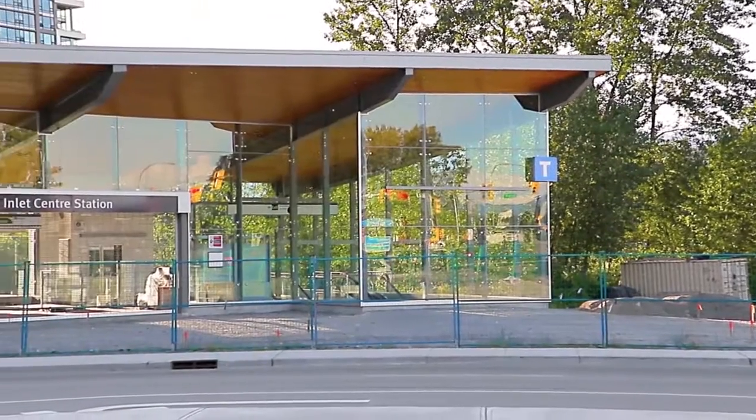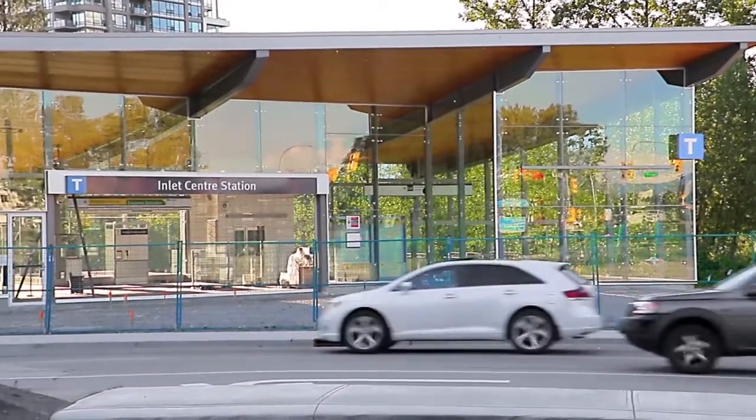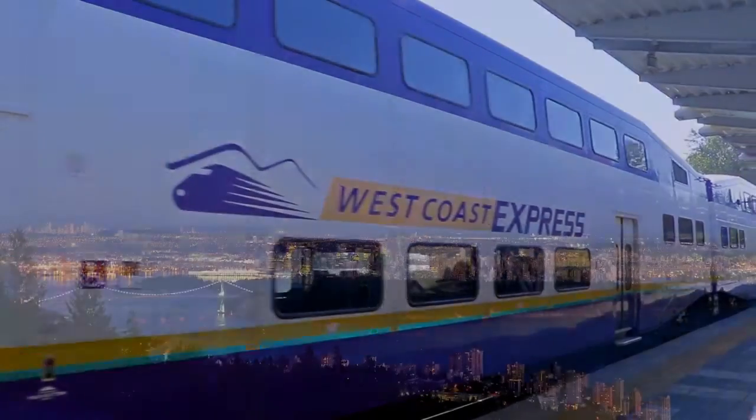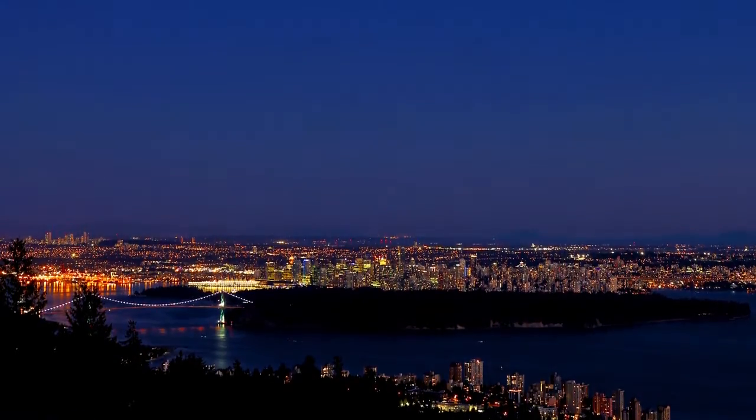Inlet Centre Station on the New Evergreen Line is the closest to home, and will connect you to the West Coast Express, Downtown Vancouver, and the rest of the Lower Mainland.